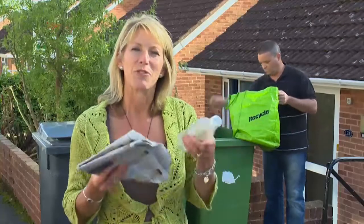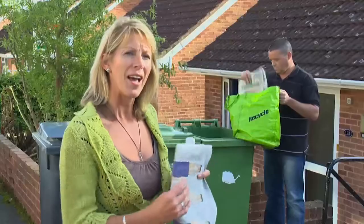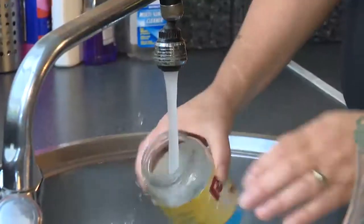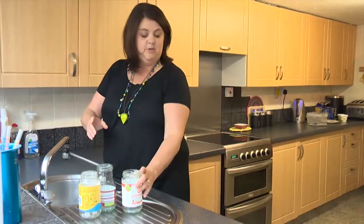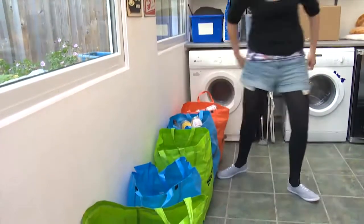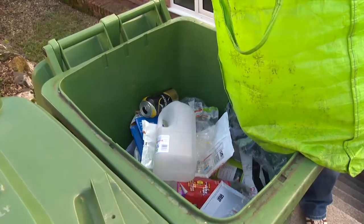Knowing what to recycle is vital so that we can prevent this stuff from ending up in landfill. I've come to meet an Exeter family where recycling is second nature. As a family we recycle our glass, our cardboard, our plastic and everything else that can be recycled basically. Recycling is easy in our house because mum and dad put it in separate bags. Recycling is important to me and my family because it saves future resources like the forests and saves oil, trees and the environment.